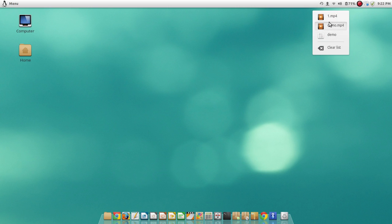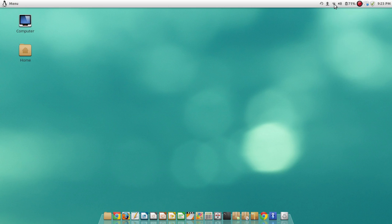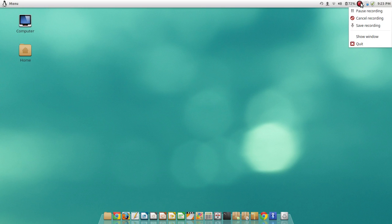Here are the various applets you have. You can see I've had a few goes at this screen recording software. Here's my profile, which so far is blank. Here's the internet, sound of course, battery, and this is for Simple Screen Recorder, and that of course is Dropbox. And this is for the update stuff — updating packages and that sort of thing.